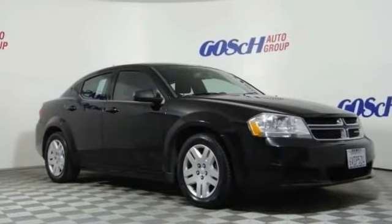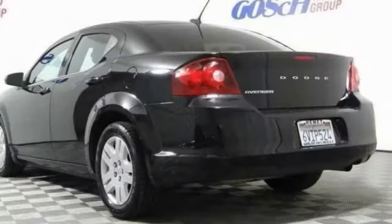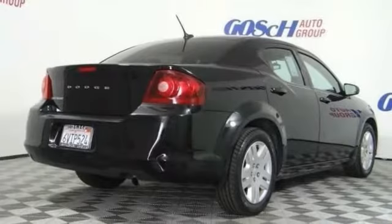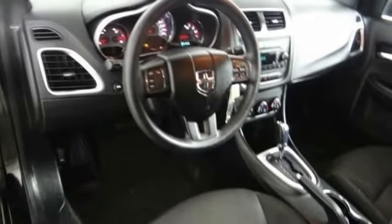Come test drive the 2012 Avenger. The Avenger combines strength with fuel efficiency to ensure that its sporty looks do not deceive. Electronic stability control is designed to help you maintain control during inclement driving conditions.